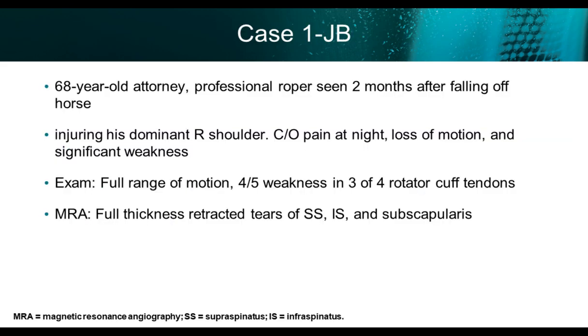The first case is a 68-year-old attorney who is also a professional roper. He was thrown from his horse and landed on his shoulder. He went to see a surgeon who started him on a rehab program. This was his dominant shoulder. He complained of night pain, loss of motion, and significant weakness. I saw him at two months postoperatively.